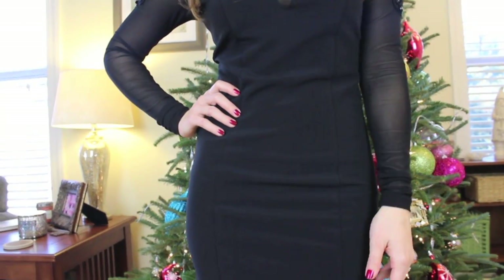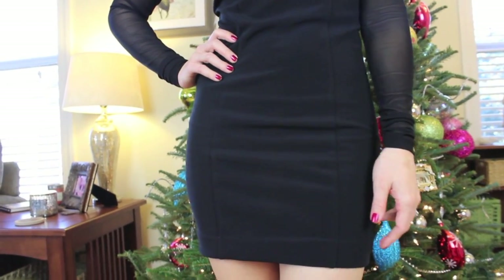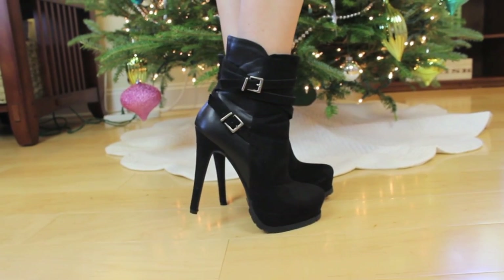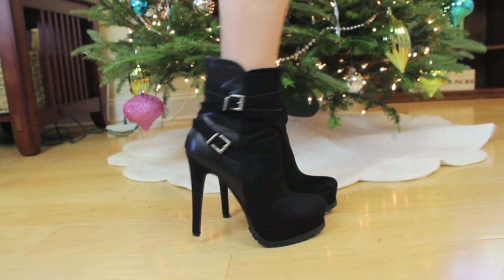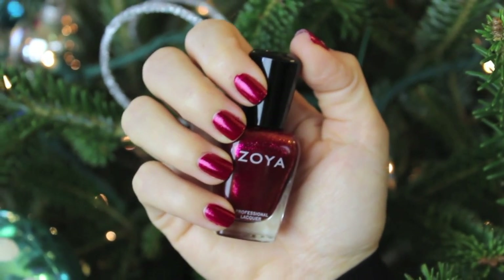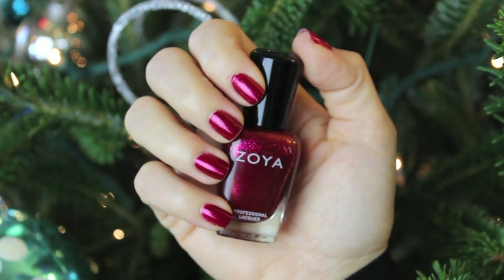For my outfit, I got my dress from Forever 21 and it was only $24, which I thought was pretty amazing. I wanted something really simple and black, and I really like the detailing on the sleeves. My ankle boots are also from Forever 21, my earrings are from Charlotte Russe, and on my nails I'm wearing Sarah from Zoya.